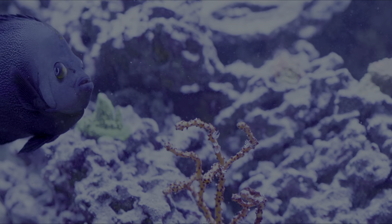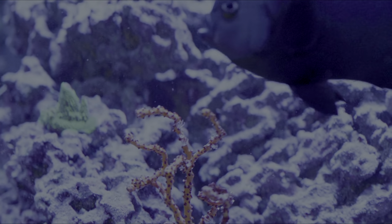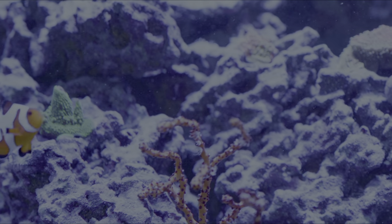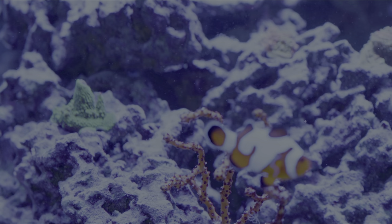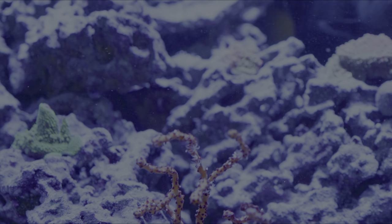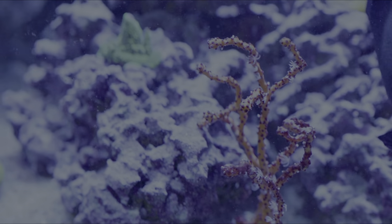I do have a Gorgonian here. It's been doing pretty well. It's all closed up right now because I changed water a couple hours ago, but I feed it a few times a week when I feed the Acropora. I just feed reef roids to it, and it seems to be doing well. I'm getting some new growth and new tissue on it, so I think it's happy.